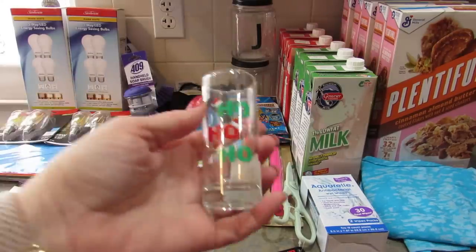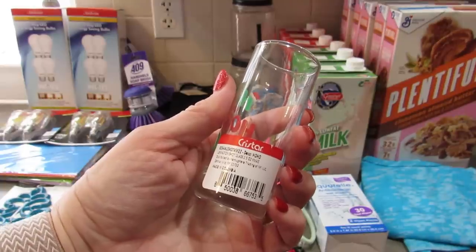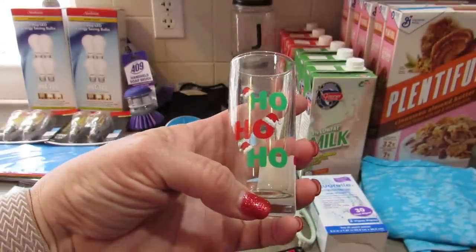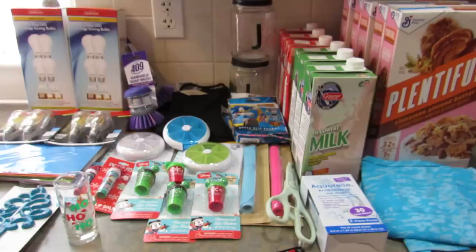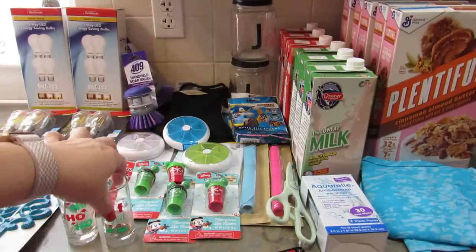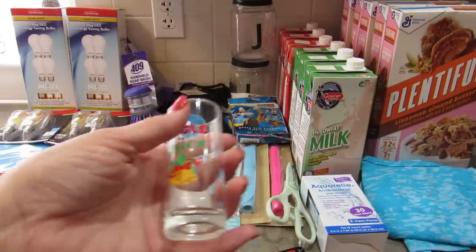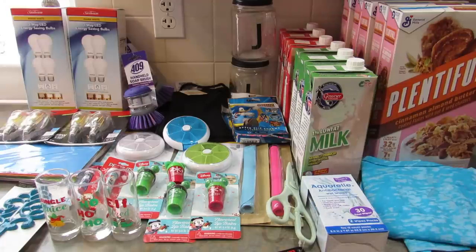I got these shot glasses because they're so cute — they're by Crystar, made in Colombia. This one just says 'Ho Ho Ho,' this one says 'Elf Sized,' and this one says 'Jingle Juice.' I'm just going to add these to the collection of shot glasses we have downstairs.